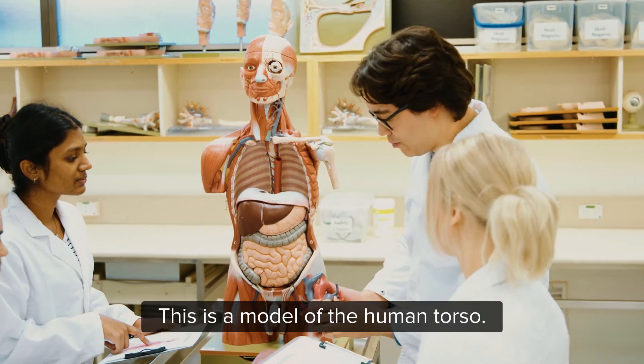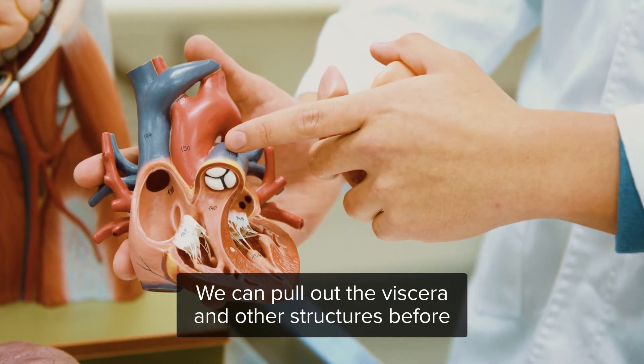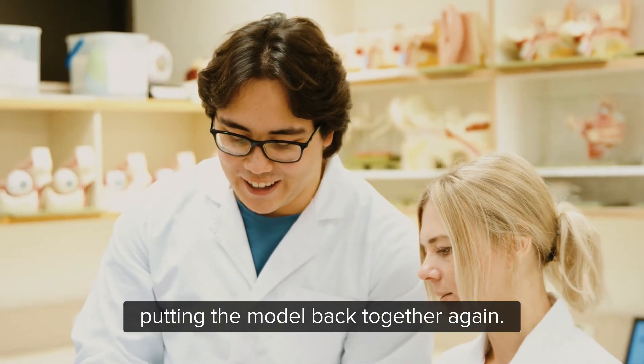This is a model of the human torso. We can pull out the viscera and other structures before putting the model back together again.